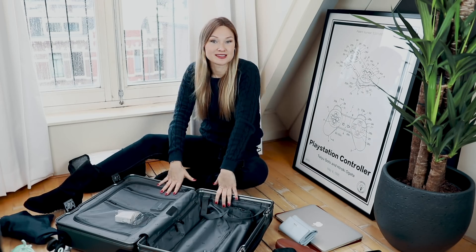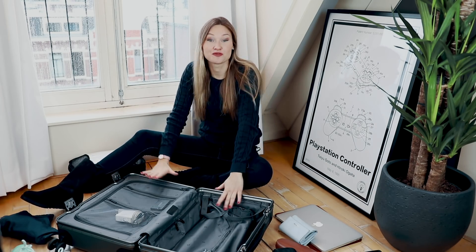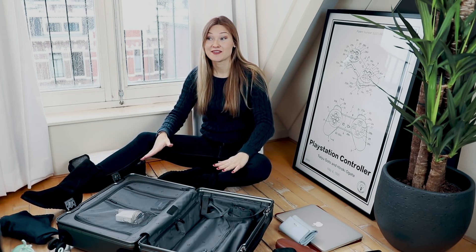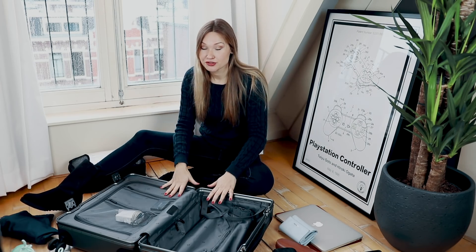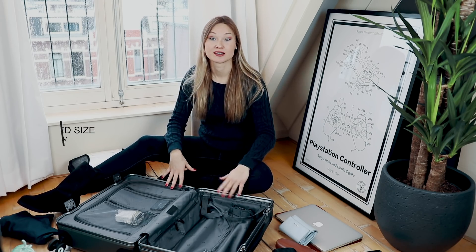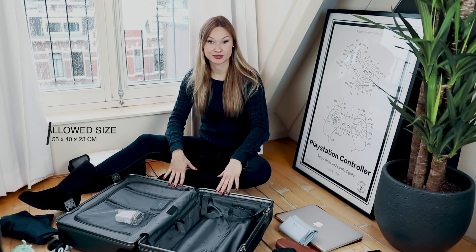Start with the suitcase itself — it is the biggest factor when traveling light and efficient is your goal. I usually make sure all my items fit in just one cabin-size carry-on. That way I make sure my uniform and personal items arrive at the same destination as I do. Go for a suitcase that is big but not too big to carry on board. Usually airlines use the following size for economy class: 55 by 40 by 23 centimeters.